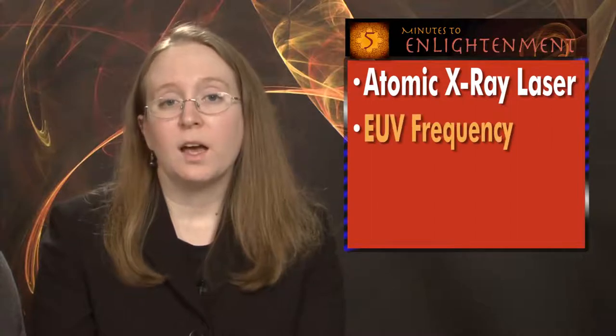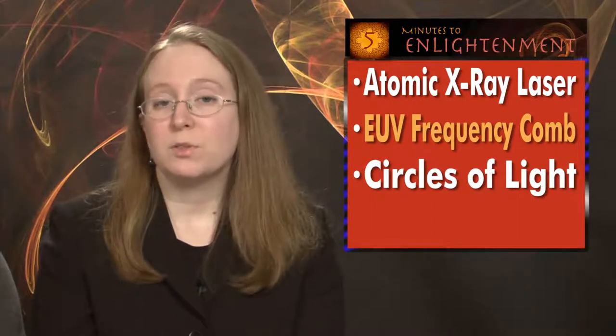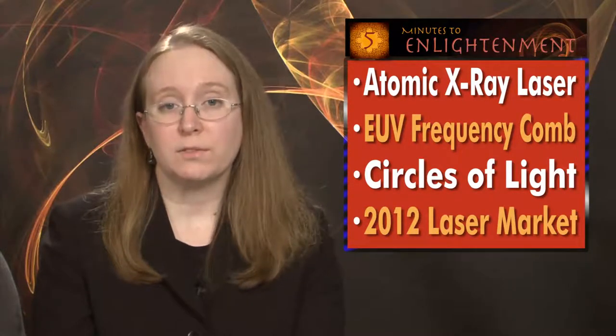In this week's 5 Minutes to Enlightenment: a new atomic X-ray laser is a big advance in the quest for shorter wavelengths, an EUV frequency comb debuts, hollow spheres trap light to boost solar panels, and we look at projections for the laser market in 2012.